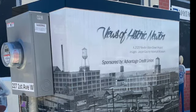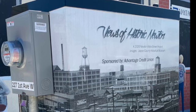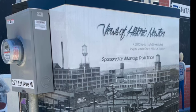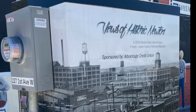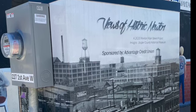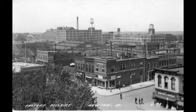On the West 3rd Street box, we see the factory district as viewed from the courthouse looking northwest. This wraparound photo was taken between 1936 and 1939. The Maytag factory complex is on the left and the automatic washer company is on the right. The smallest water tower in the middle belongs to the one-minute washing machine company. The commercial buildings in the foreground are located along North 2nd Avenue West.